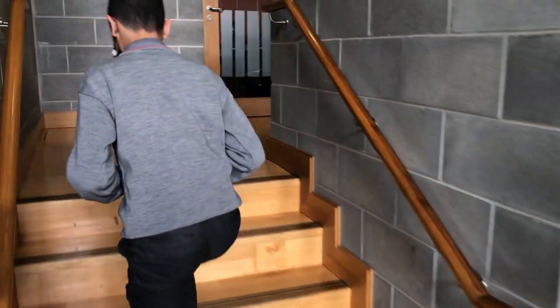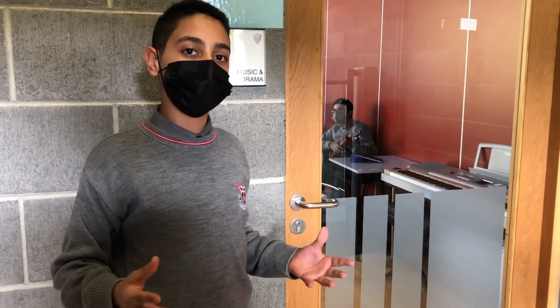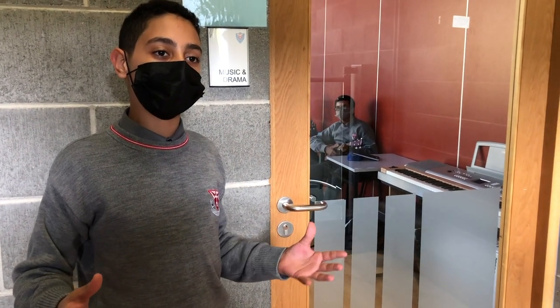Here is our lovely music room. As a first year, you will learn how to play the ukulele, learn about melody and rhythm, and so much more. Most importantly, you will learn how to play an instrument.